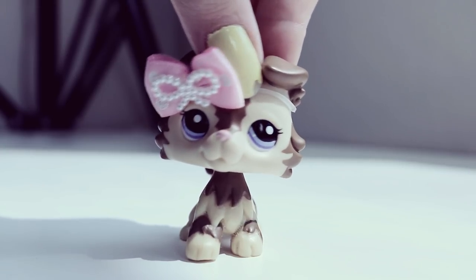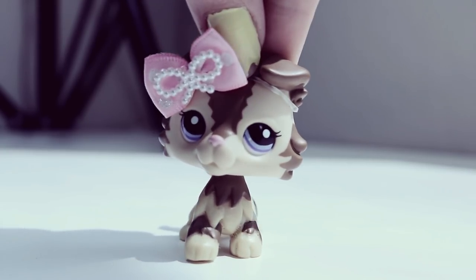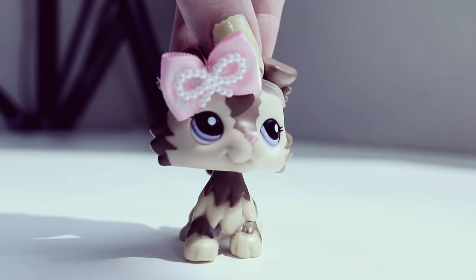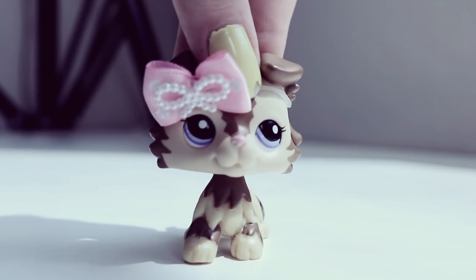Hello everyone! Majestic Pets TV here, or Melon. I just recently almost finished my studio, so I thought I'd show you guys how I organize my Littlest Pet Shops. Maybe this will be helpful for you guys, or just fun to see.